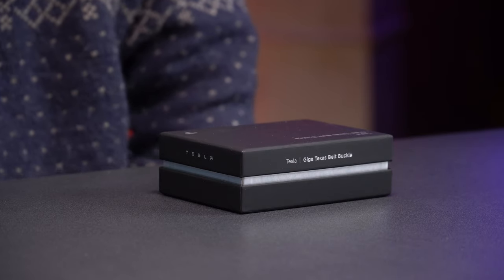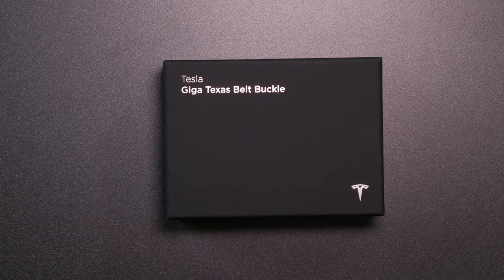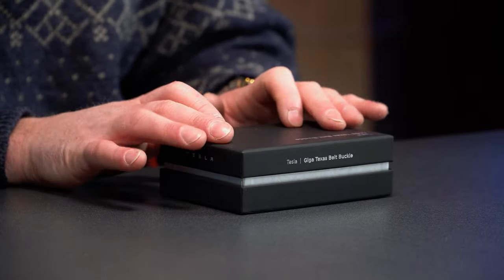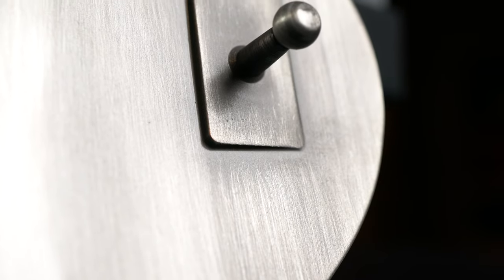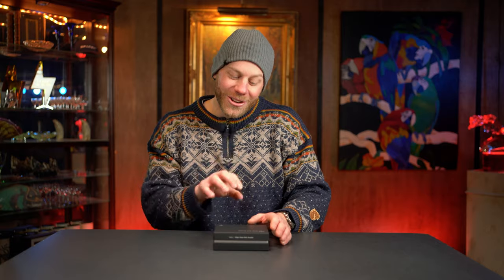I did buy something cool recently. Back in December, Tesla released their Giga Texas belt buckle and I ordered it instantly, because things go like that on tesla.com. It arrived a few weeks ago. I opened the package when it came in but I have not opened the actual buckle yet, so it'll be a first for me too. We're going to get some really close shots because I bought a macro lens the other day.